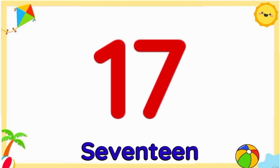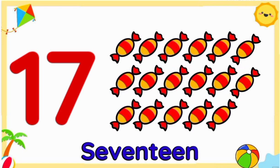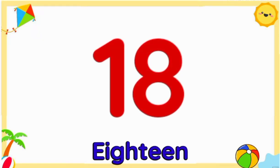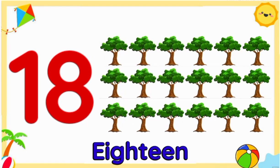Number seventeen: seventeen sweets. Number eighteen: eighteen trees.